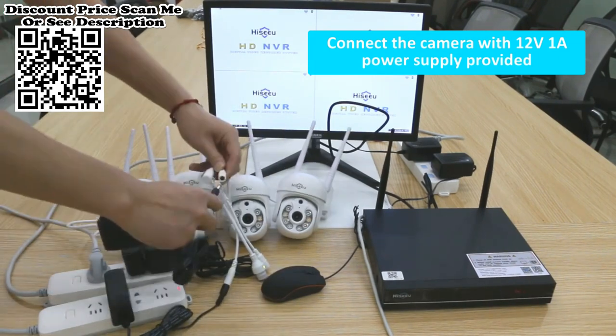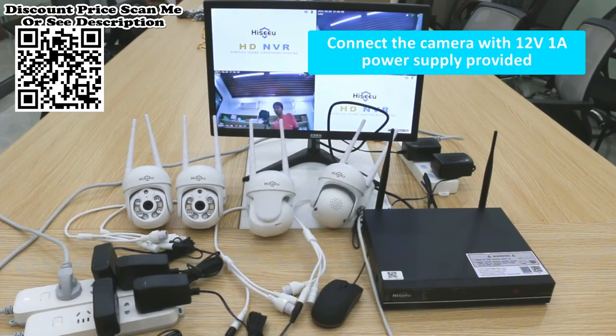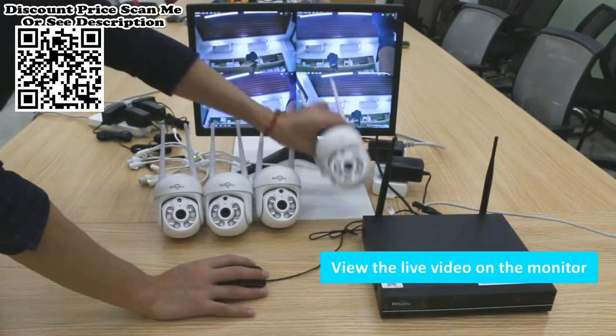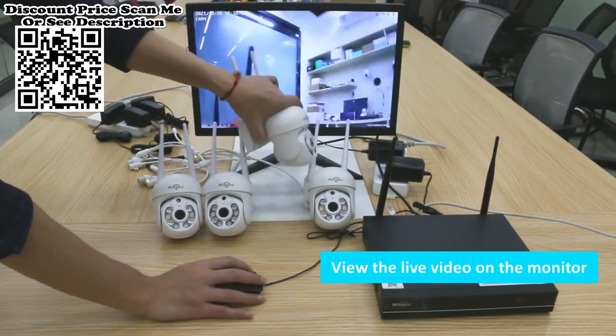Auto Tracking for PTZ Camera. The camera will automatically track when it detects movement. After you set a preset point for the camera, the camera will return to the preset point when it finishes tracking.